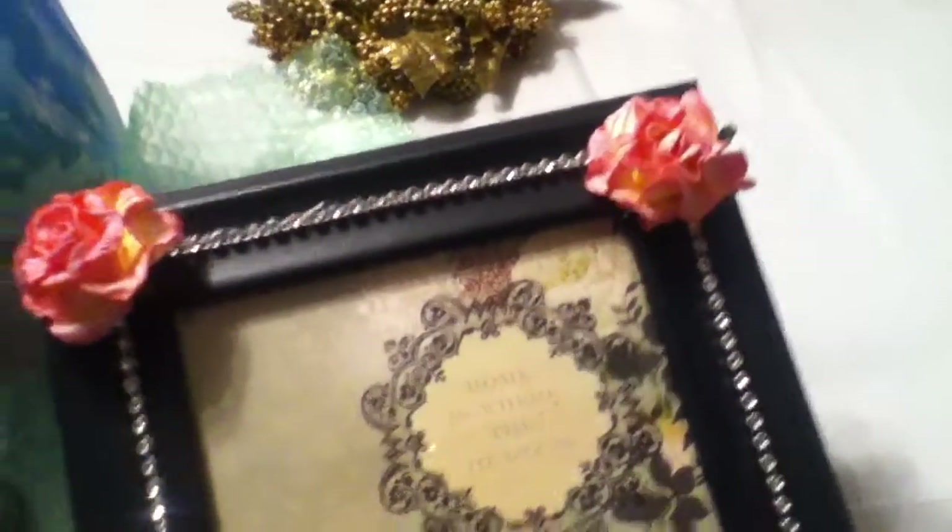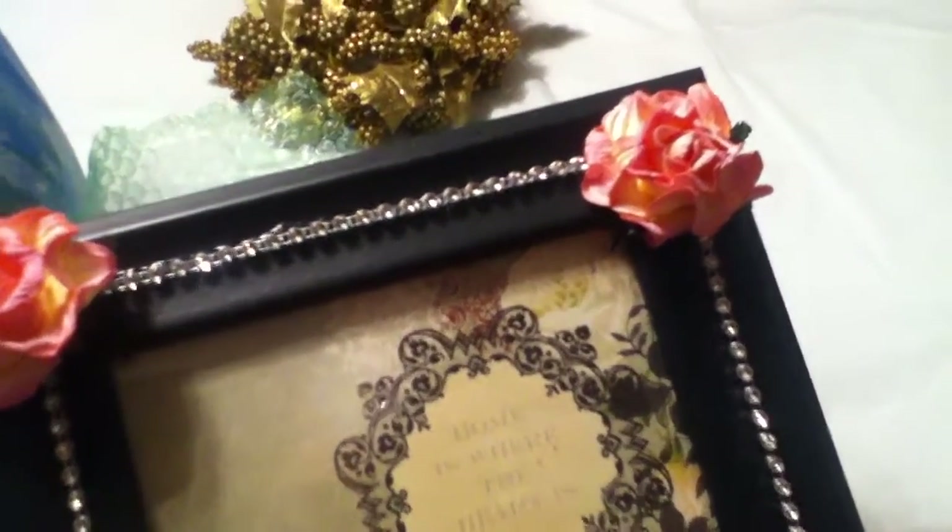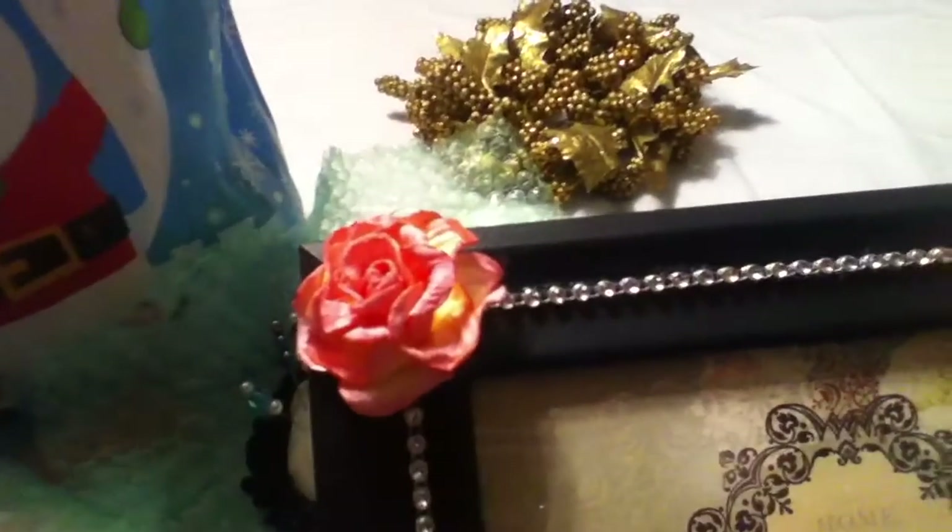Oh my goodness, you guys, look at this. Oh my goodness, how freaking cute. Three of my favorite — well four of my favorite things really. Black, pink, bling.